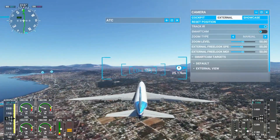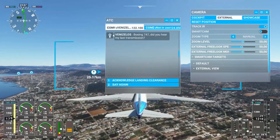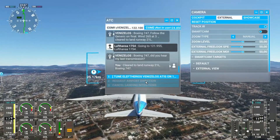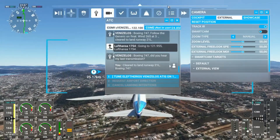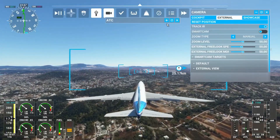Boeing 747, did you hear my last transmission? Clear to land runway 21L, Boeing 747. 1000. Swiss 182 to exit runway, enable.